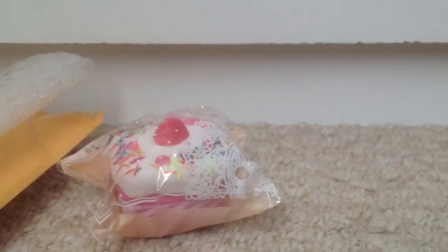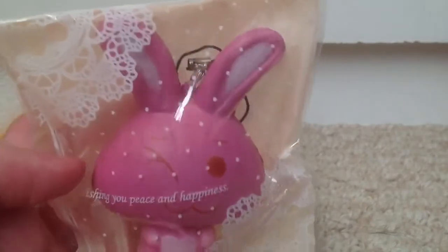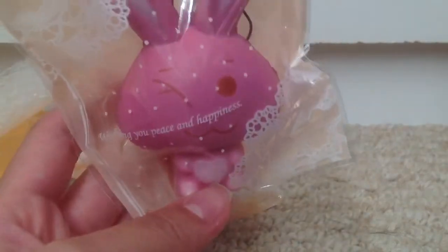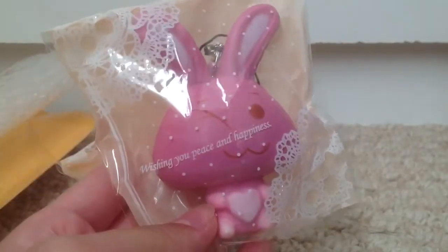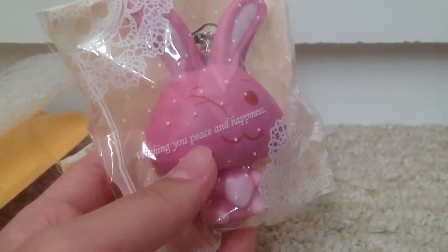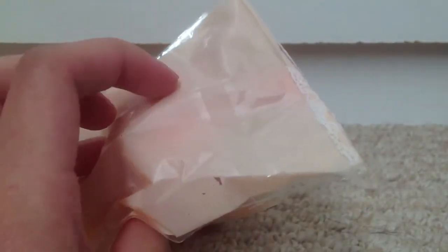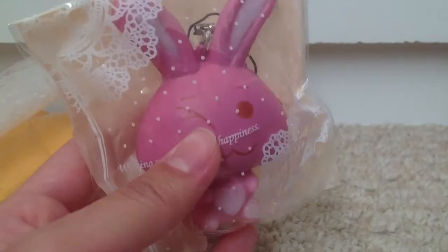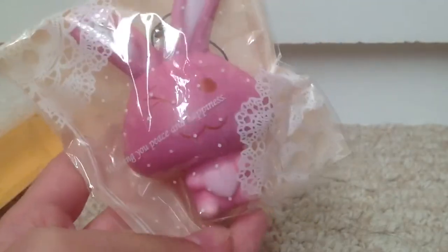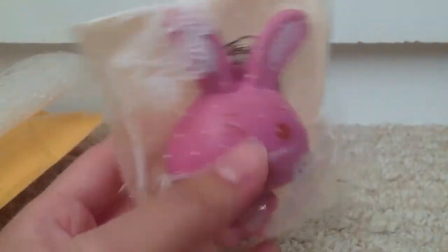The second squishy is this pink rabbit squishy. I've never really seen this around and I thought it was really cute. The packaging is so adorable — each one says 'wishing you peace and happiness' and they're the self-adhesive kind. I really like the packaging. I wish I had some of these. I really like this bunny — it's so adorable.